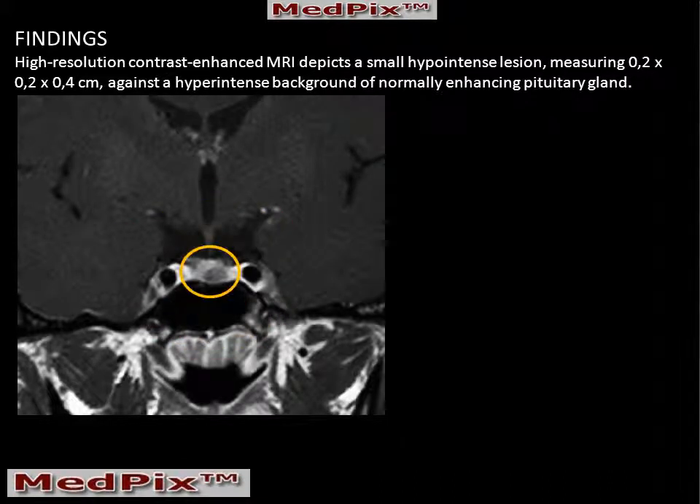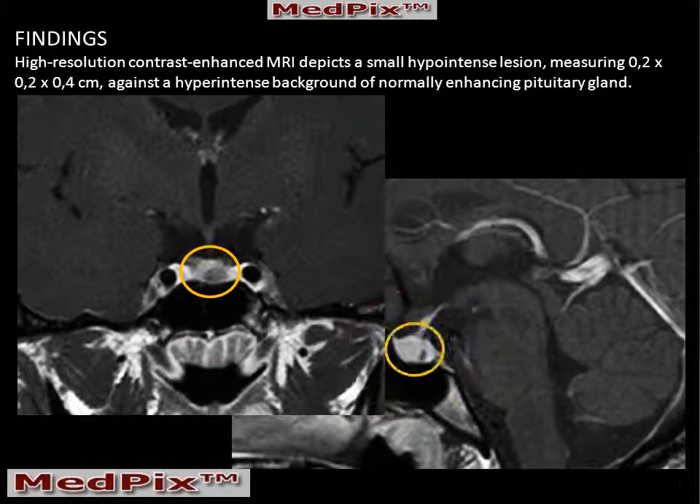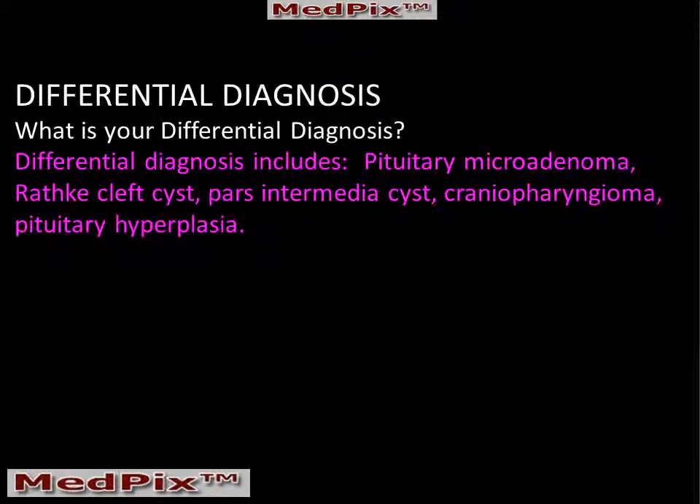In this patient, the primary findings are an area of decreased contrast enhancement in the left and posterior portion of the pituitary gland.